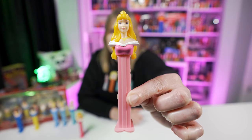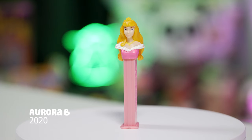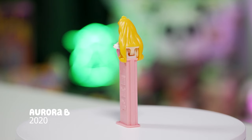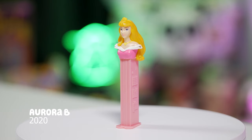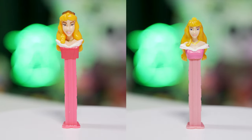Next up is the Aurora B Pez dispenser — she's changed just a little bit. This one was released in 2020 and is still available on Pez.com. She has the Aurora head, wearing a pink dress with a lighter pink stem. In the side-by-side comparison, the one on the left is the older version and on the right is the new one — they're different molds and different colors. They don't even look alike at all; it's almost like they changed the design of Aurora herself. But they're both nice in their own ways.